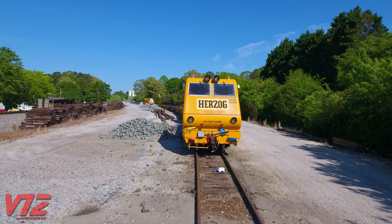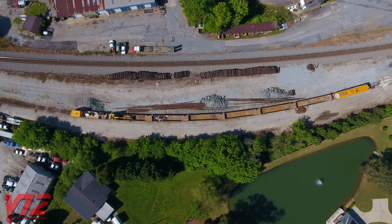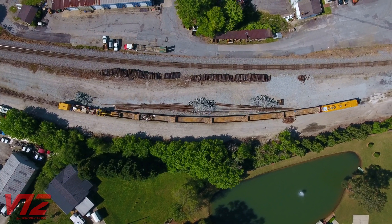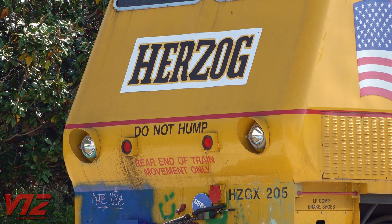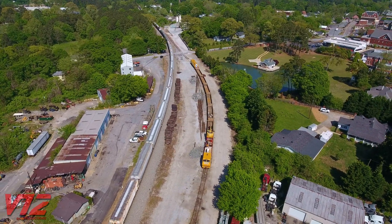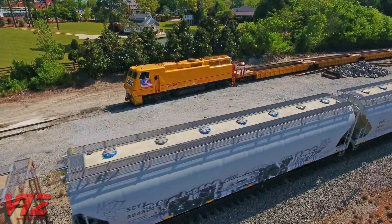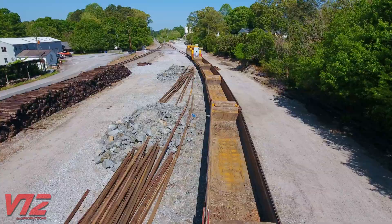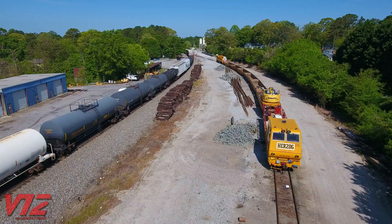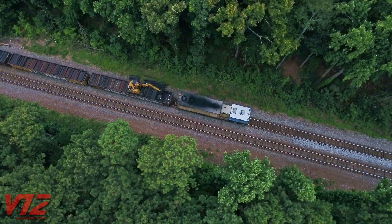Now if you thought that train was unusual, check out this yellow beast. It's called a multi-purpose machine, or MPM, and is operated by transportation infrastructure contractor Herzog. The slot machine and MPM can be used for the same tasks, but the design on the Herzog train is a little more unique. The excavator here rides on rails built onto customized well cars, and this thing also has cabs on both ends of the train.